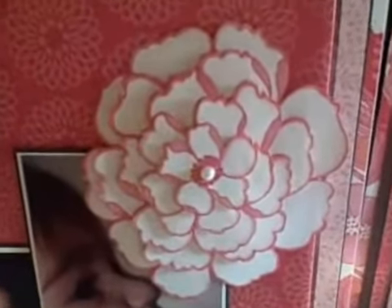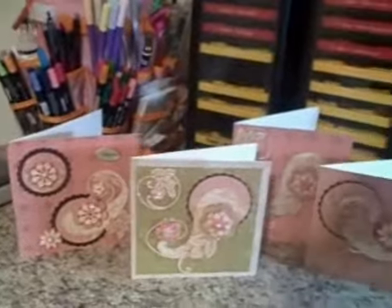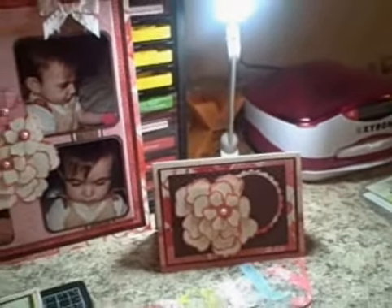This flower is cut from five different sheets of paper and layered to give it a dimensional look. Remember, visit creativedesignboutique.com to view a lot of these beautiful papers.